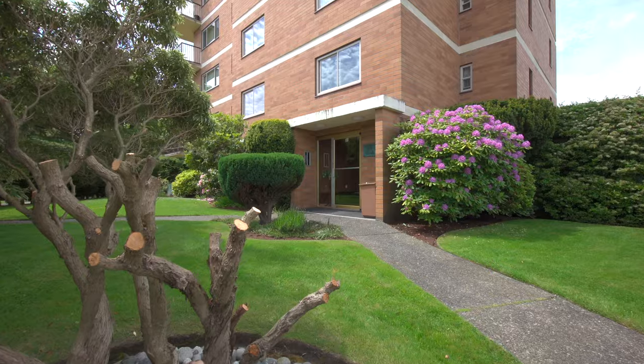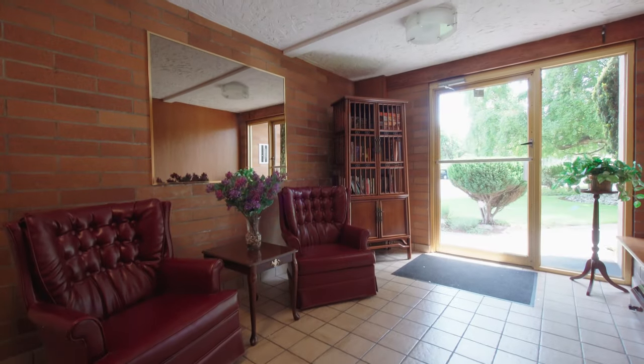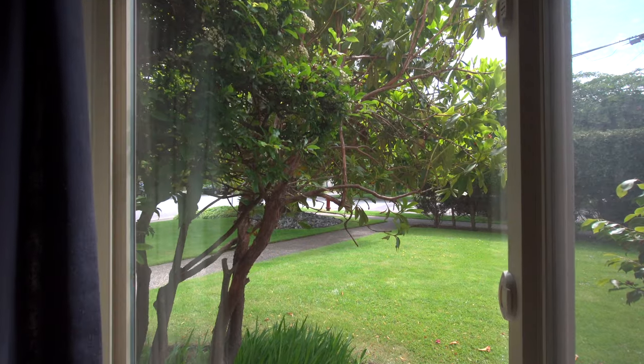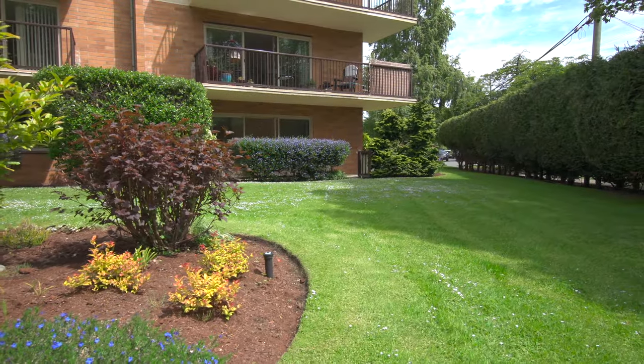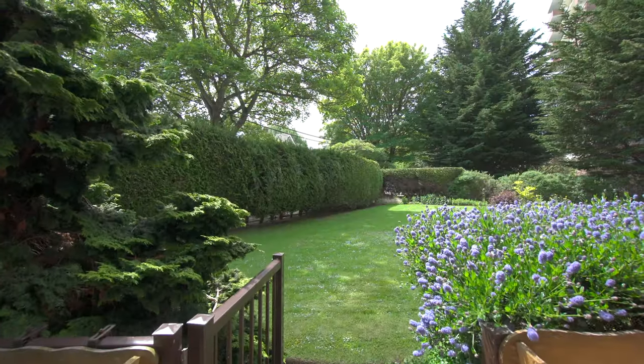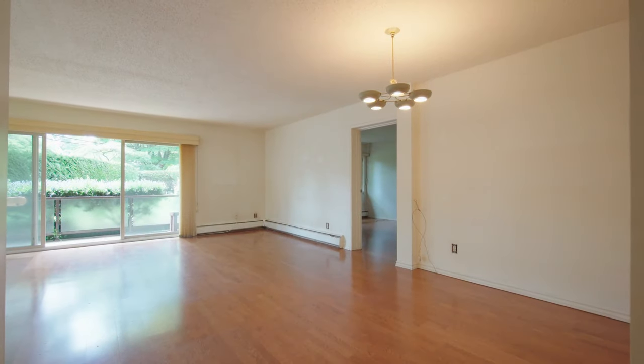With only 13 suites in this steel and concrete building, you will appreciate the recently replaced windows and patio doors, lovely exterior brick masonry, and the beautifully landscaped property that adds a touch of charm to this well-managed strata.